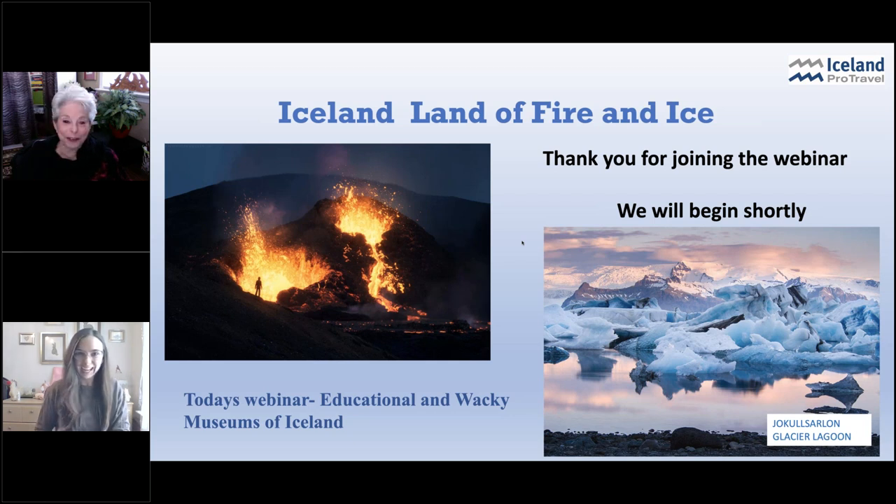It was so much fun. All right, on that note, let's get started. My name's Jenna. I'm with Emerging Destinations. We represent cool companies in cool places. The other lovely lady you see up on your screen is Judy Hurst, and she is working alongside Emerging Destinations in the promotion of Iceland Pro Travel and Iceland Pro Cruises.